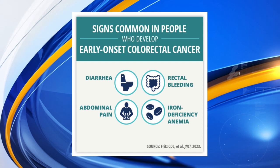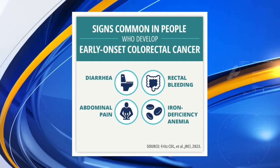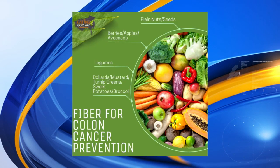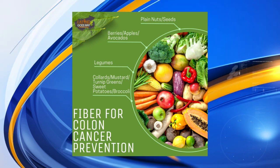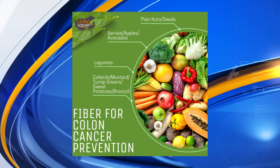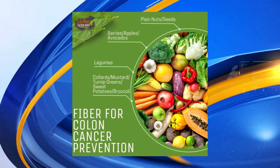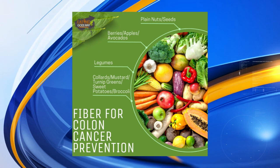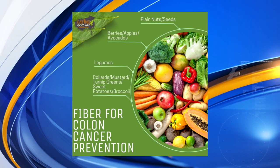So fiber plays a part, right? Fiber is the best. It attaches to the toxins, releases the toxins out of your body, and feeds the good gut bacteria in your stomach. The average American gets about 10 grams of fiber a day, but we need really close to 50 grams. That comes from your green vegetables, turnips, mustard greens, sweet potatoes, beans and lentils, apples and berries. And you want to make sure that you're drinking a lot of water to get those toxins out of your stomach as well.